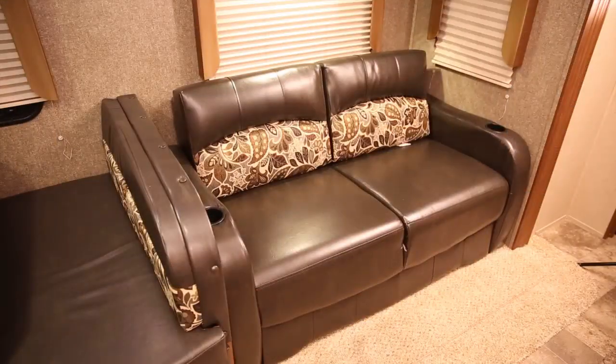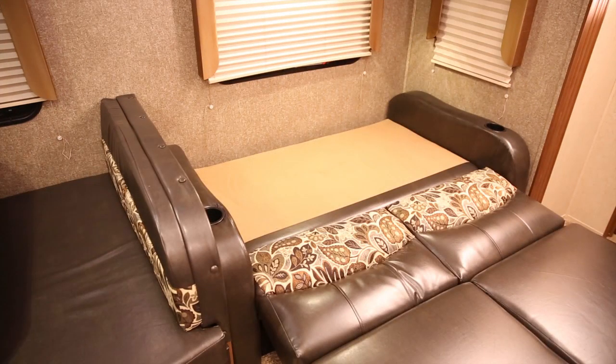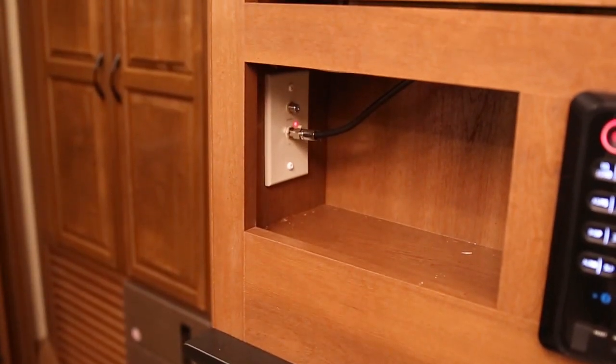The living area has plenty of seating that converts to plenty of sleeping areas for the kids or guests. Convertible booth dinettes give you even more, and it's cable and HDTV ready.